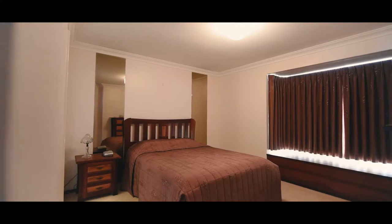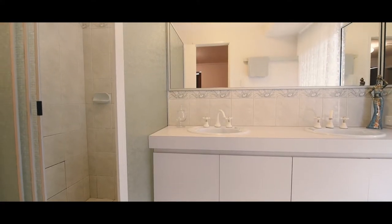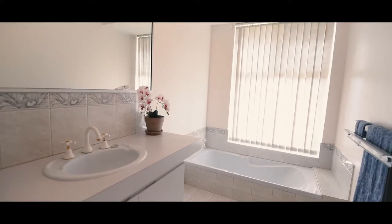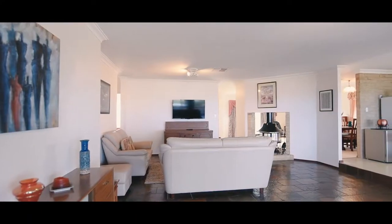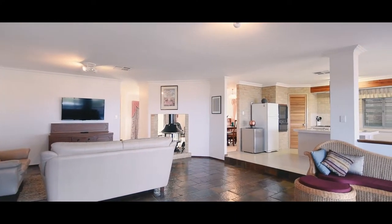The master bedroom is spacious with a gorgeous bay window, walk-in robe and ensuite. Each of the additional three bedrooms are queen-sized, and the main bathroom is complete and fitted with a bathtub, shower, single vanity, and there is a separate WC.